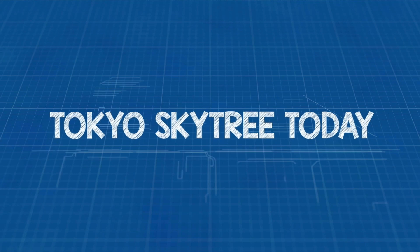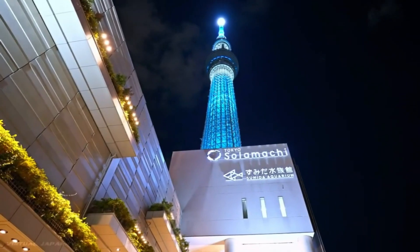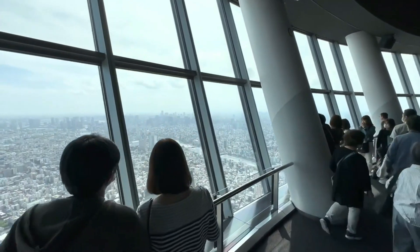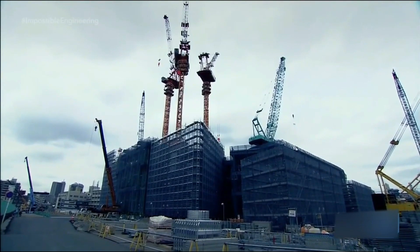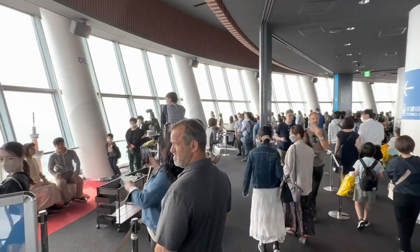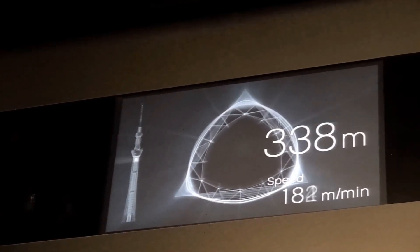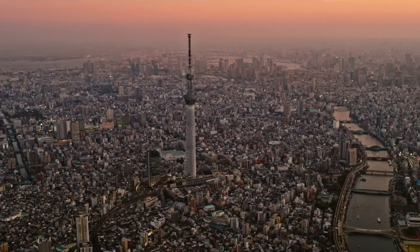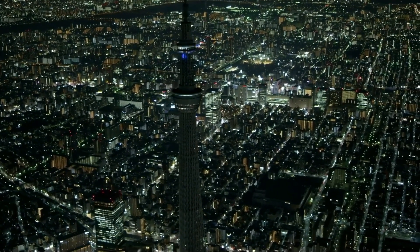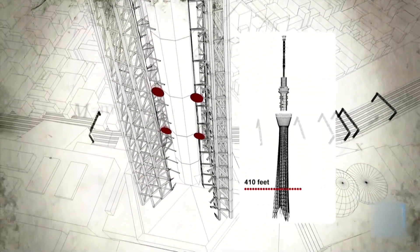The Tokyo Skytree today is one of the coolest places in Tokyo that everyone wants to see. It's a symbol that shows how amazing Tokyo is. You can go there to see the most awesome views of the city and learn all about its history and culture. Loads of people visit every year, loving the fantastic sights and the really cool design. Would you like to visit it once? Do let us know in the comments section below.